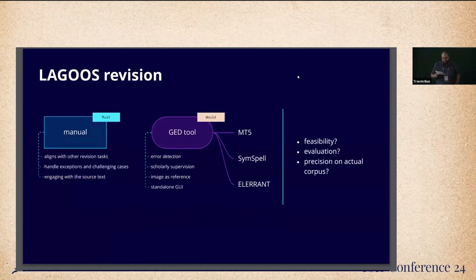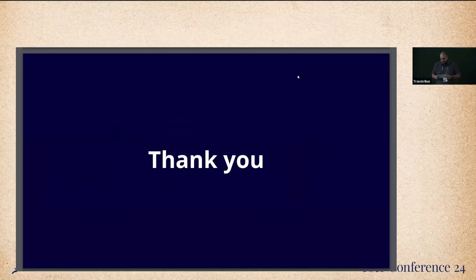For now, the Lagos team bravely accepts manual transcription revision as the primary solution within our project. Not only does it allow us to handle challenging cases and address other revision tasks, such as named entity tagging, but reading the diary text is honestly a lot of fun. However, I don't write off the possibility of testing several existing solutions, such as transformer-based models, spell checkers, and GEC corpora annotation tools, to see if they can be applied within our project. With that, let me thank you for your attention and open the floor for questions, discussion, and brave ideas.